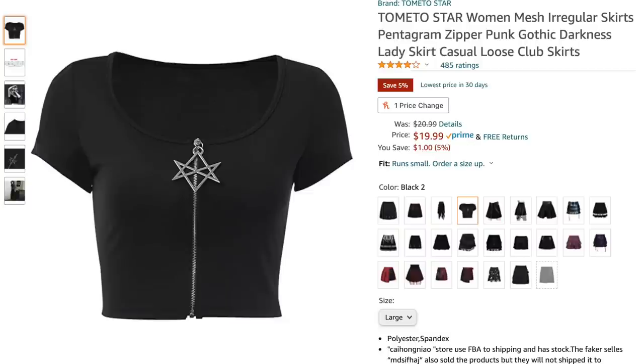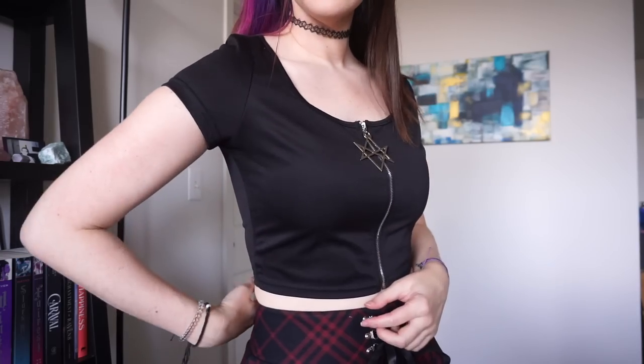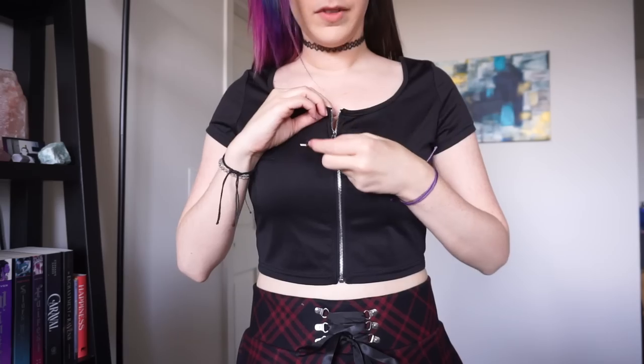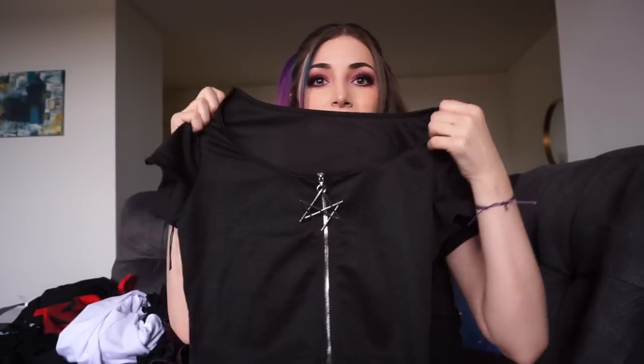Next up I got a crop top with a really interesting zipper — the Tomato Star Women's Mesh Pentagram Zipper Punk Goth T-Shirt. I have to say I'm not a fan. It was definitely a little tight on me — it looks good standing still but when I move it was way too tight. It does zip all the way up which was convenient because I couldn't fit it over my head. I actually got this in a large and it was still really tight. The material feels like Halloween costume material. This one was $20.99, now on sale for $19.99. I'm just going to return this one.